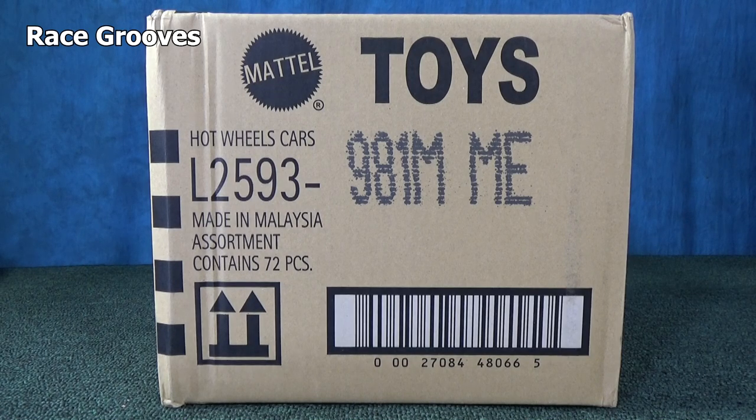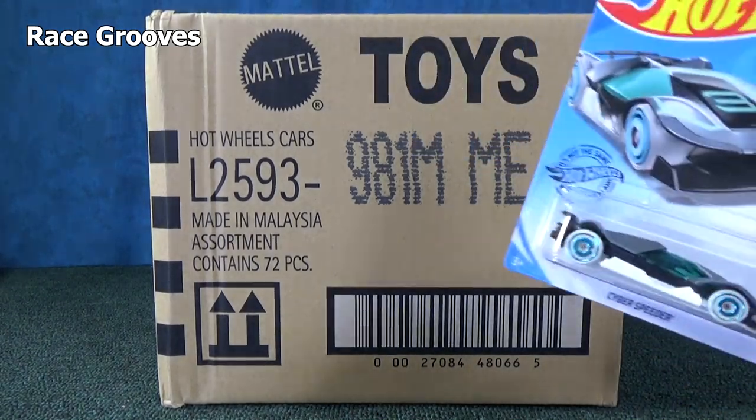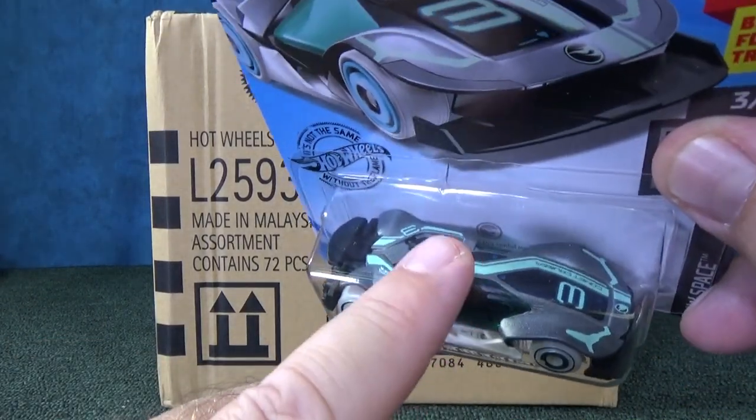Hey there, it's Mark. Who found a treasure hunt this morning? Me. That's the USA M case, M case right there. I found the basic treasure hunt.